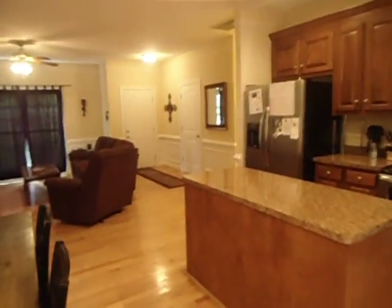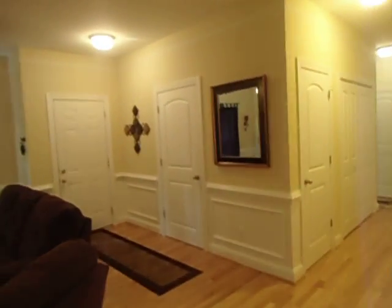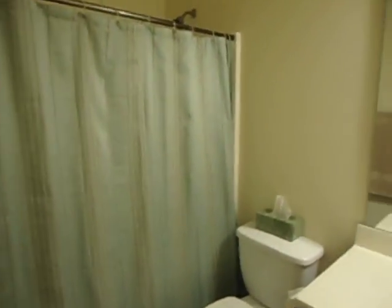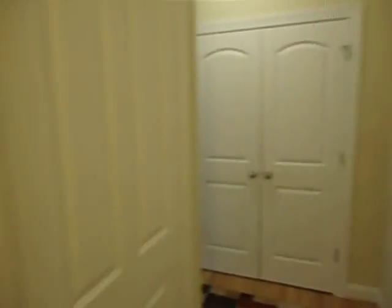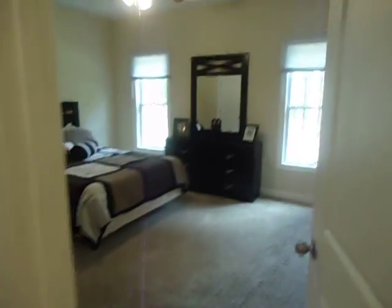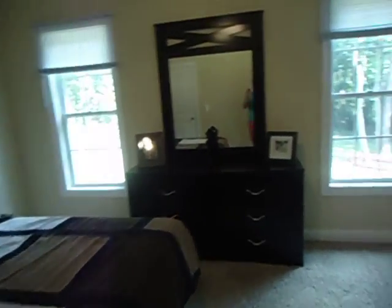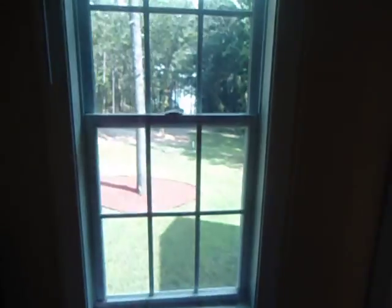Down the hallway, the guest bathroom — nothing special there. The washer and dryer are here, and this is a linen closet in front of me. And then this is Caleb and mine's bedroom.